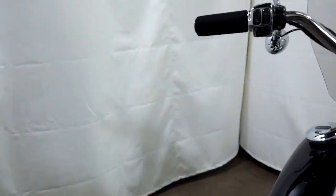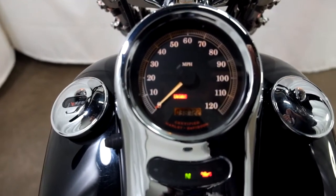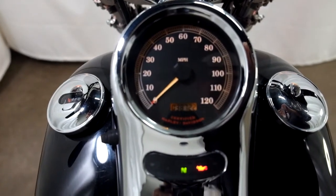Alright, let me show you the miles now. 38,722 is what's on it.